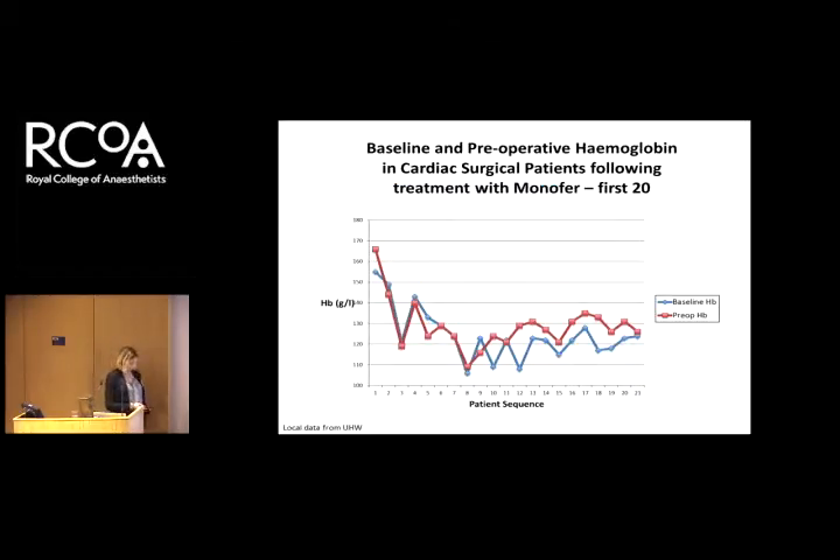The iron dose calculation can be complex, but we've simplified it in Cardiff based on body weight, and this prescription is available on the college website. These are our first results. You might notice some very high hemoglobins receiving iron — that's what happens when you have a new pathway with a handover period; nursing staff will make a few errors at the start. But as we carried on through the pathway, we were selecting the right patients and they were all getting a hemoglobin increase.